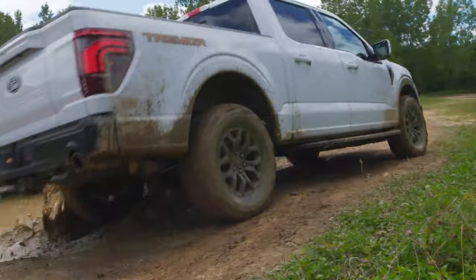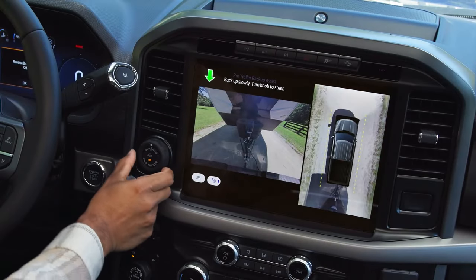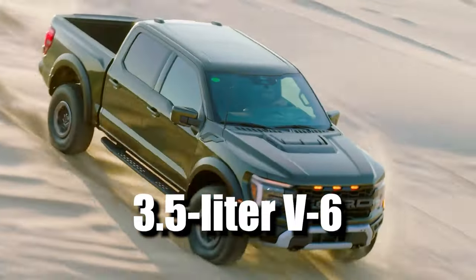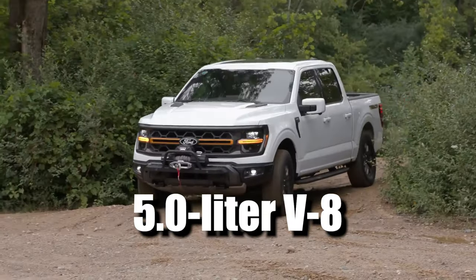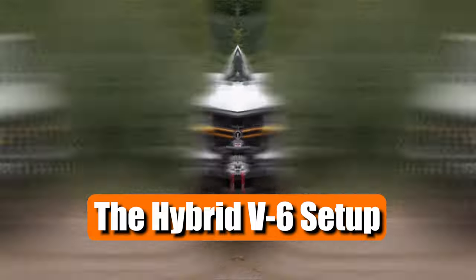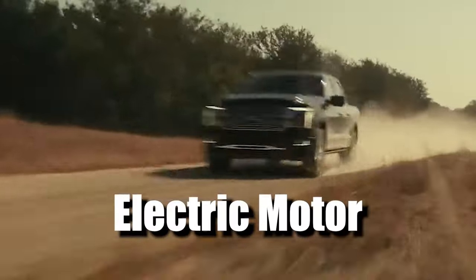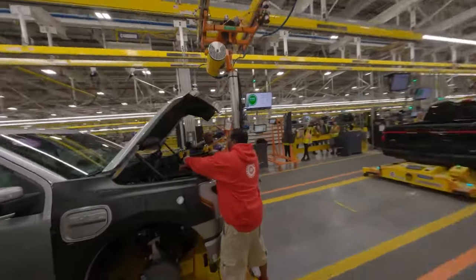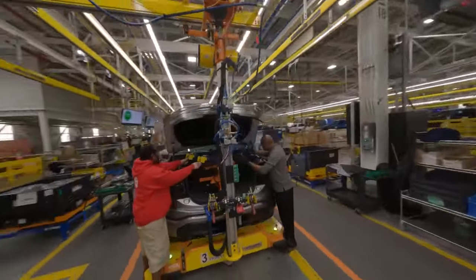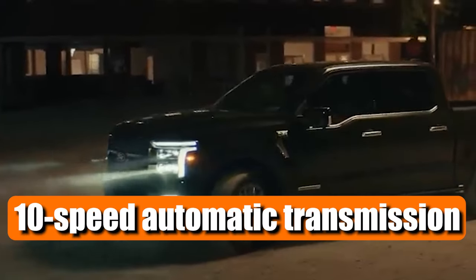If you want more power, the engine menu has got some great options. It includes a turbocharged 3.5-liter V6, a hefty 5.0-liter V8, and the star of the show — the hybrid V6 setup. This hybrid marvel combines a twin-turbo 3.5-liter V6 with an electric motor, giving you both power and efficiency in one dynamic package. No matter which engine you choose, they all offer a smooth-shifting 10-speed automatic transmission.